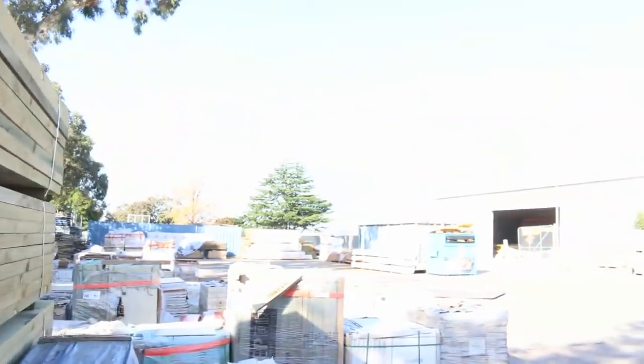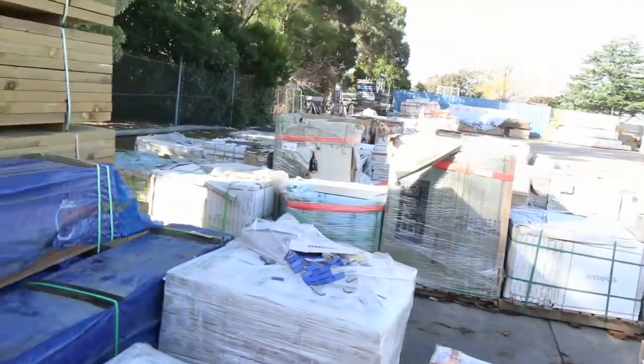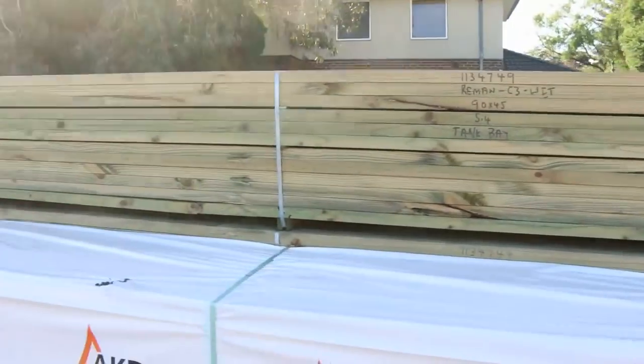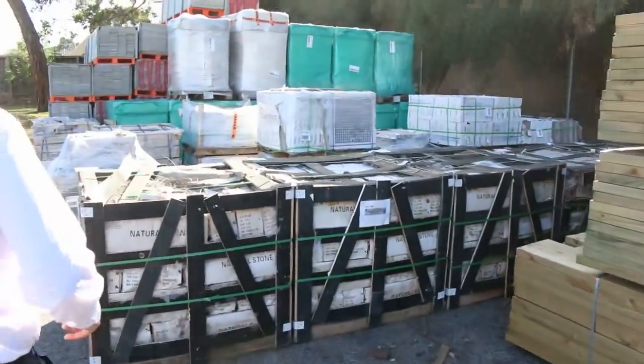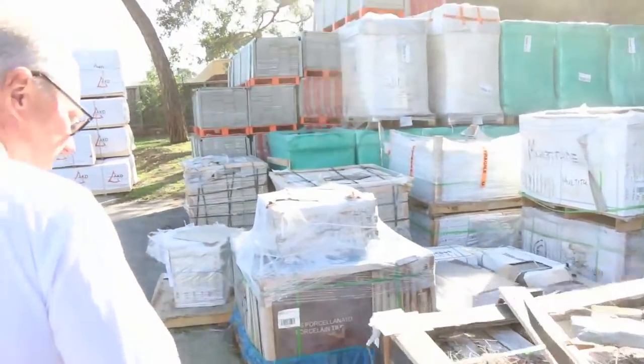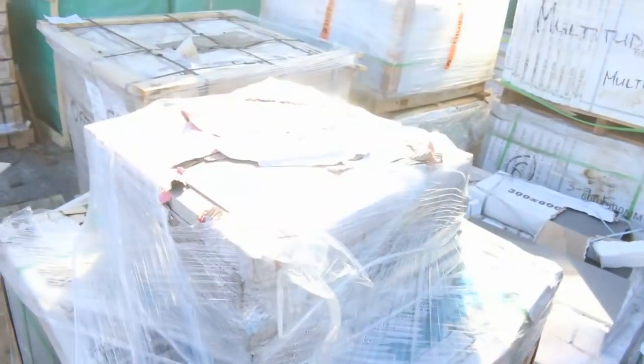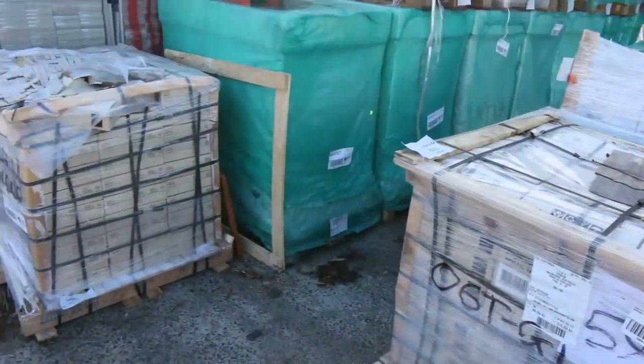Plenty of tiles as you can see — lots of tiles there. Heaps and heaps of framing pine as well, about a couple of semi loads of framing pine. I've also got some stone cladding here as we come through, and quite a few other tiles — a good mix of tiles tomorrow.